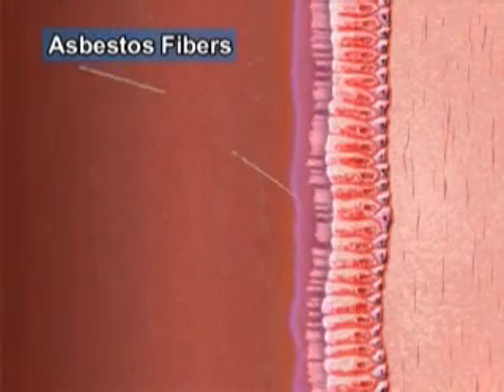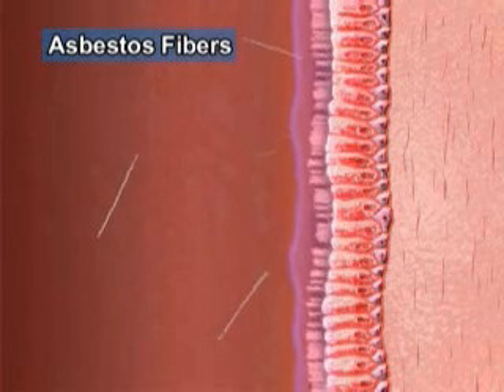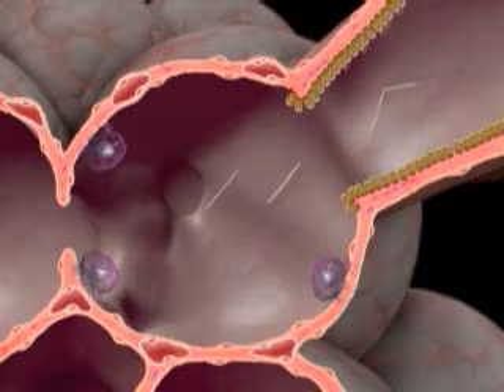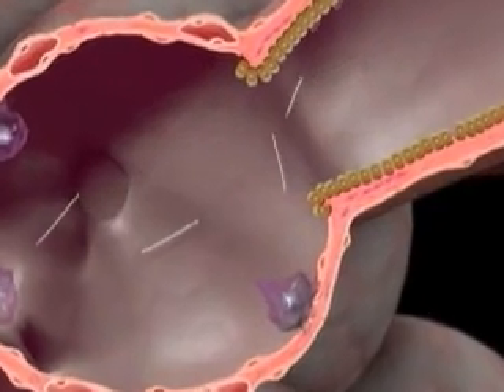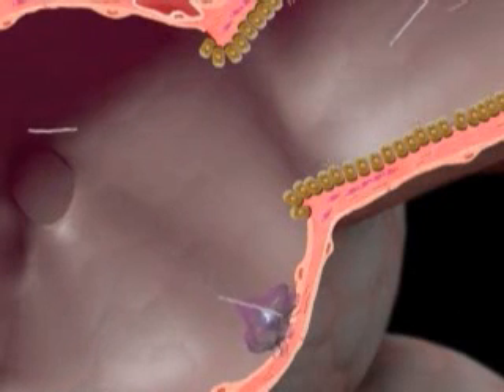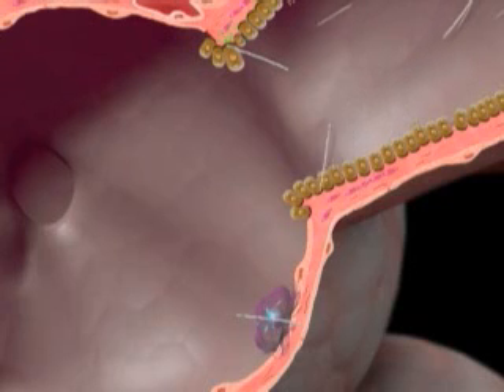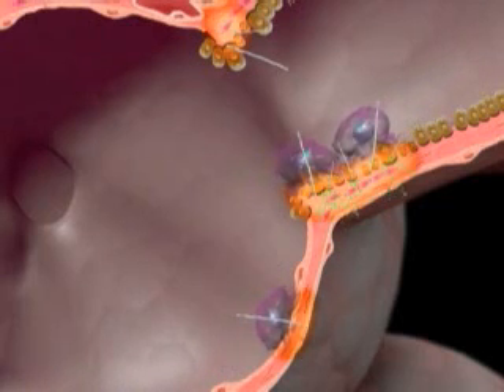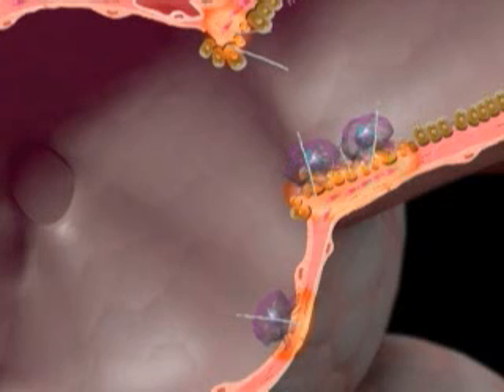But asbestos fibers are extremely fine and are shaped like needles, so even long ones pass through the first defense mechanism and reach the alveoli via the bronchioles. The macrophage has a hard time engulfing these long asbestos fibers, so it releases digestive enzymes outside the cell, setting up an inflammation in order to summon reinforcements. But this simply damages the surrounding healthy lung tissue, and the tough asbestos fiber is not removed.